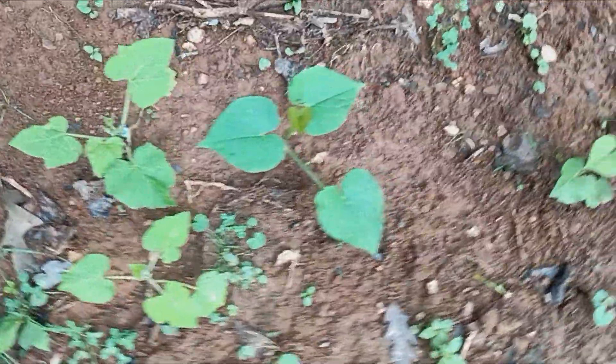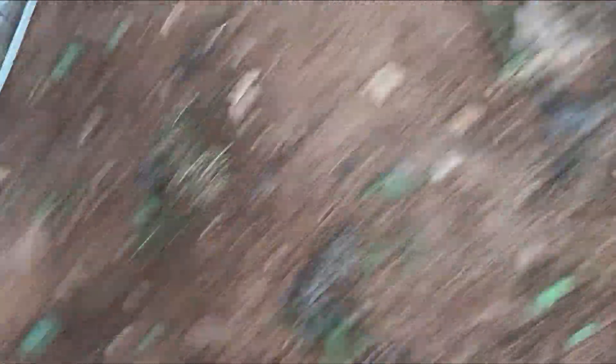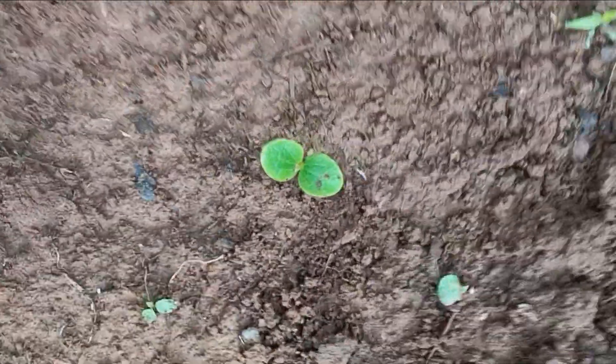So then we have pumpkins, a couple of them. Sweet potatoes are doing good. We got tomatoes looking beautiful. Corn, and more corn. I transplanted from my compost turner because it was sprouting — some patty pan squash seedlings. I got potatoes, more patty pans.